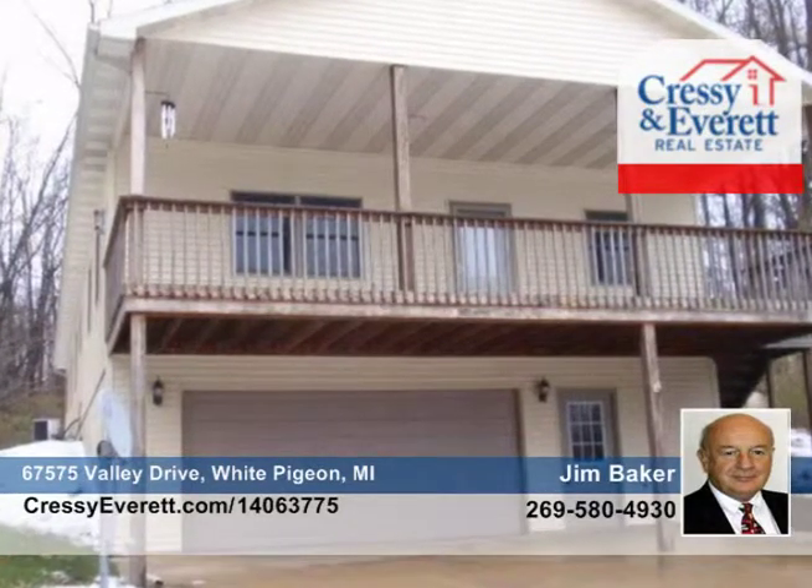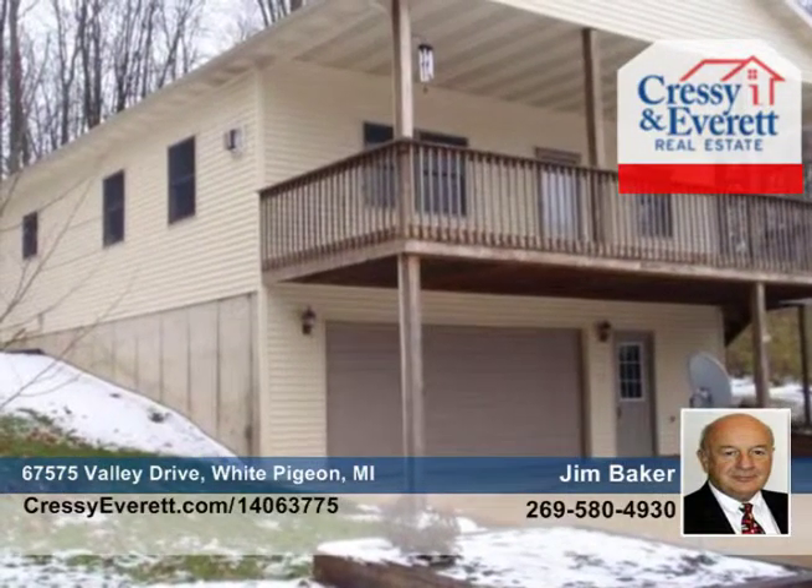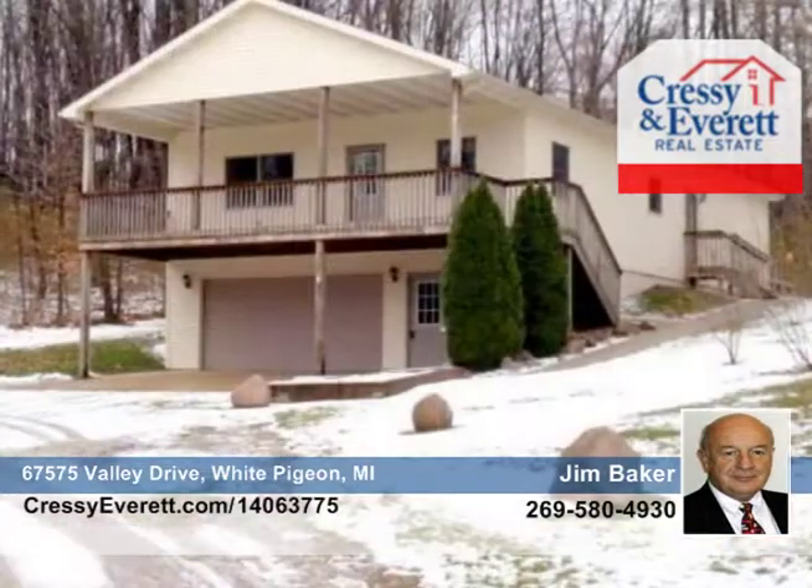Jim Baker says this two-bedroom, two-bath home is a nature lover's delight. This 2,476-square-foot home is tucked neatly into a beautiful wooded setting with your own walking trail.